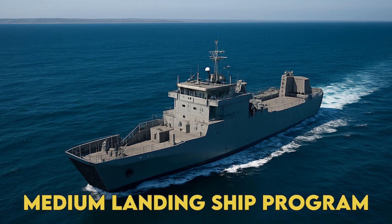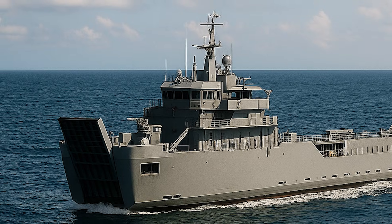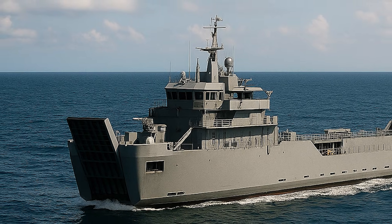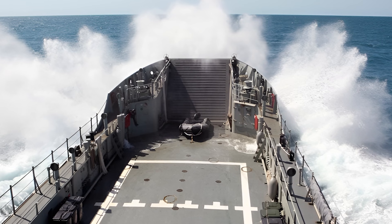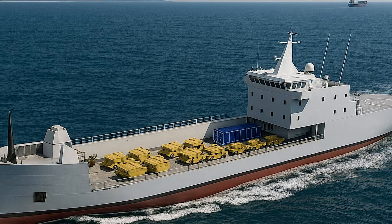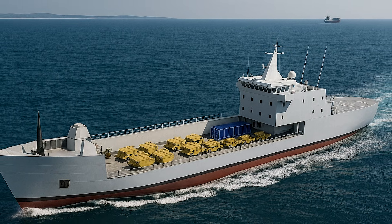When we last covered the medium landing ship program in February, it was still searching for an identity, stuck between PowerPoint presentations and political promises. Today, the USS McClung has a name, a builder, and steel about to be cut. But this isn't your typical defense success story. It's a high-stakes gamble that's rewriting the procurement playbook.